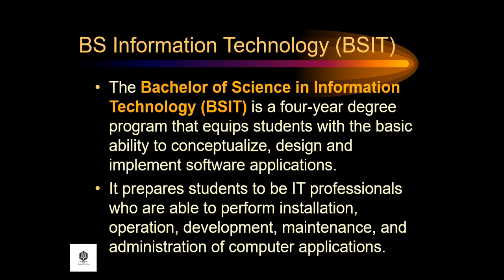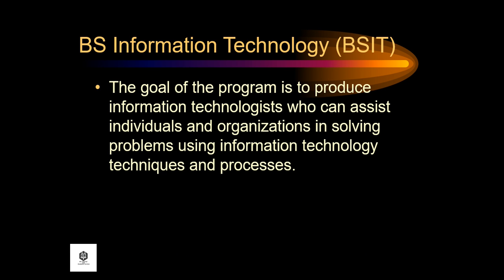For the program overview, the Bachelor of Science in Information Technology, or BSIT, is a four-year degree program that equips students with the basic ability to conceptualize, design, and implement software applications. It prepares students to be IT professionals who are able to perform installation, operation, development, maintenance, and administration of computer applications. The goal of the program is to produce information technology professionals who can assist individuals and organizations in solving problems using information technology techniques and processes.